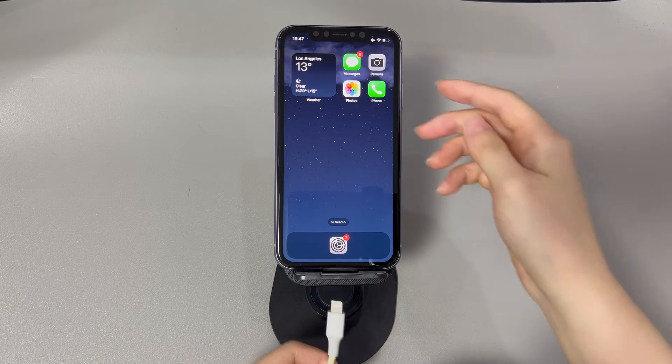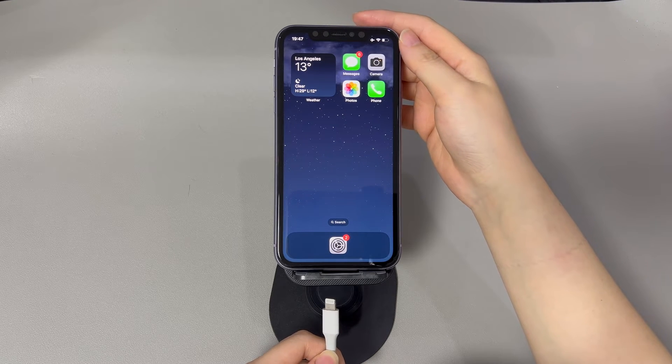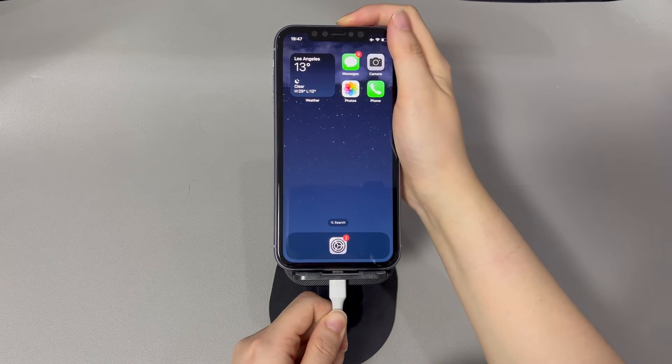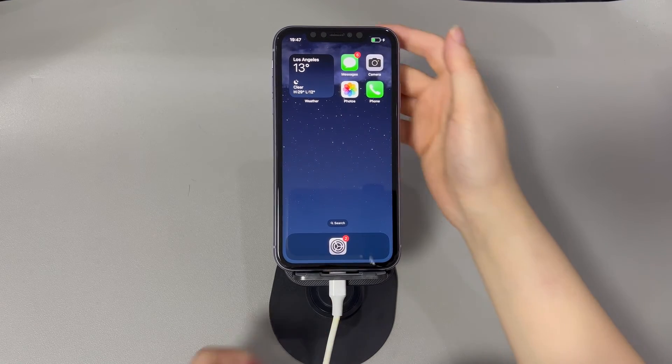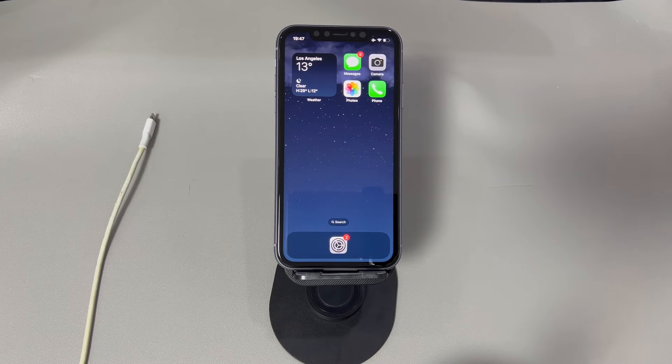Here's what you need to do: get your freezing phone and a working USB cable, get a Windows or Mac laptop or desktop, and download the iTunes or Finder application on your computer. Once you've prepared everything, run iTunes or Finder on your computer, then use a USB cable to connect your iPhone to the computer. Depending on your iPhone model, you'll need to follow different steps to enter recovery mode.